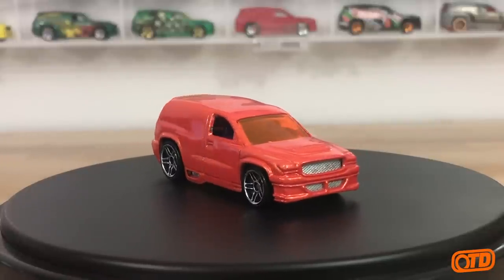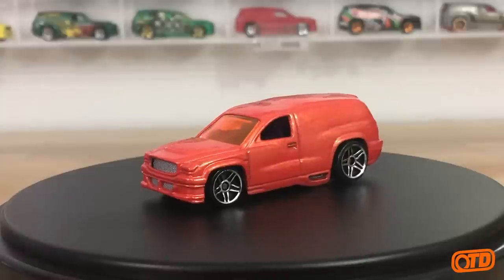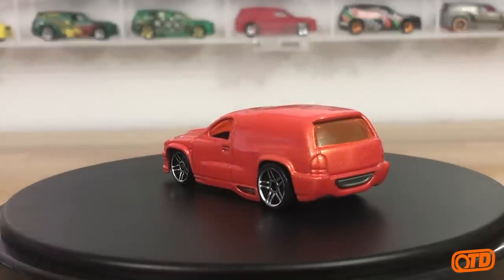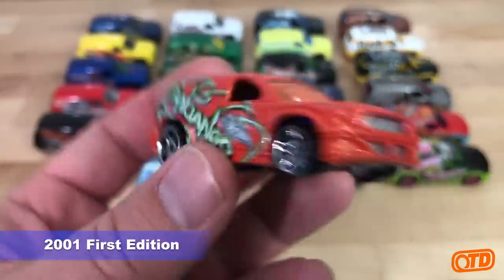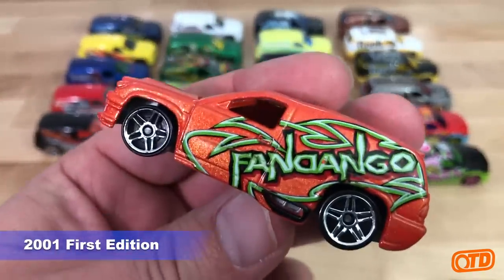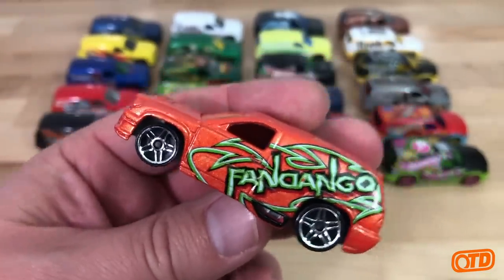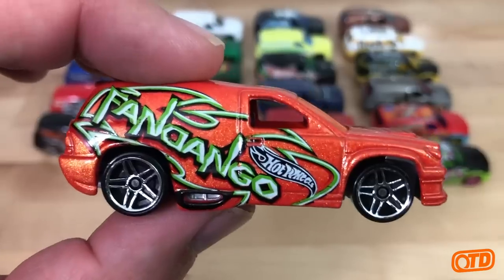This is the original first edition where I removed all the tampos. Let me bring out the original first edition — 2001 first edition. You have 'Fandango' right on the side of the car, both sides. It's kind of funny when a car has its own name on the side — kind of like a movie where they announce the movie's name within the movie.